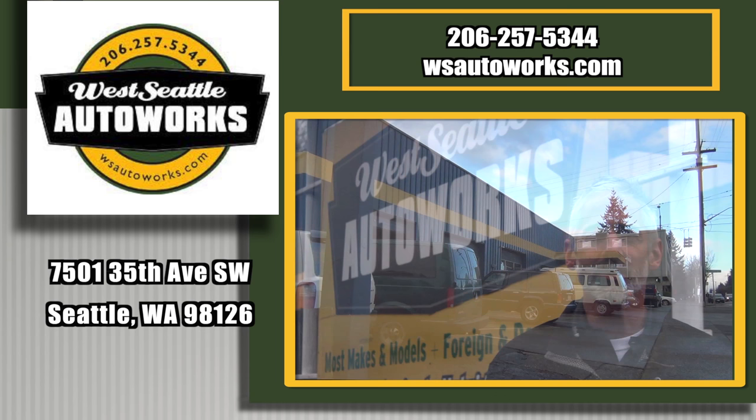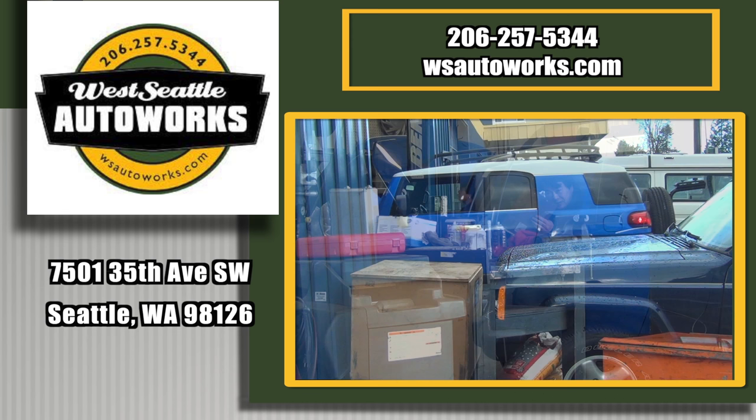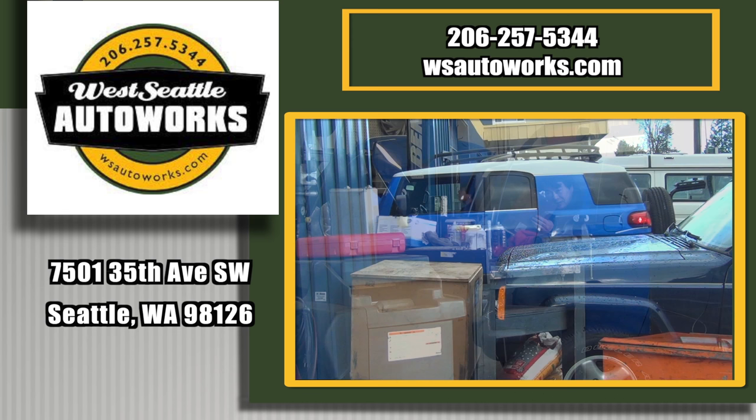Come see us at West Seattle Auto Works for all your car care needs. I'm Chris Christensen, an owner here at West Seattle Auto Works. Our goal at West Seattle Auto Works is to provide great service and high quality workmanship at a fair price. We know that's important to you. Stop by — the address is on the screen.